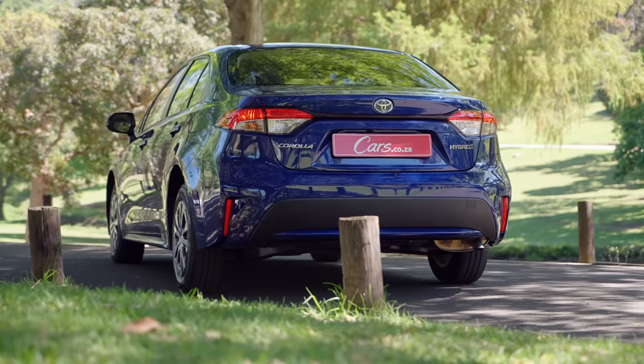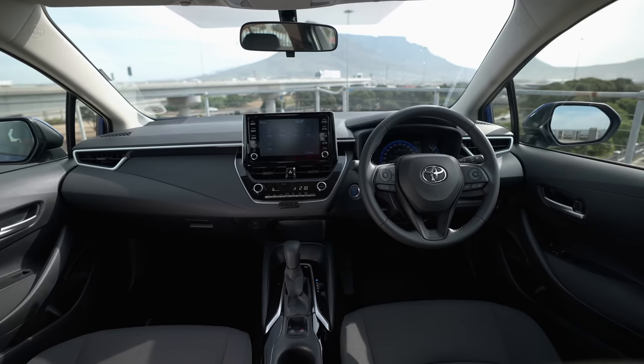The Toyota Corolla Hybrid has arrived on the South African market very recently. It will be built here soon — this particular one I'm driving was built overseas, so it has a couple of little interesting nuances which I'll take you through. Toyota South Africa have spent a lot of money tooling up and modernizing their Durban plant so that they can build this and the Corolla Cross Hybrid in South Africa, and I think that has helped bring the price down because this car is very well priced.